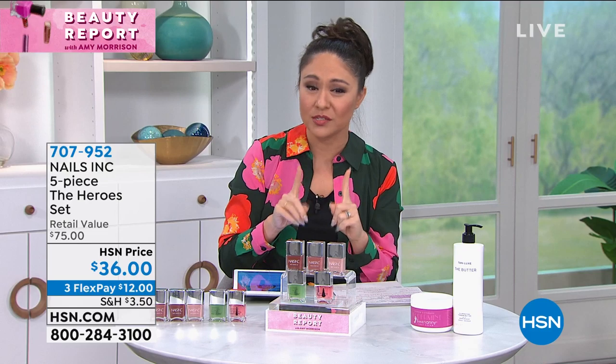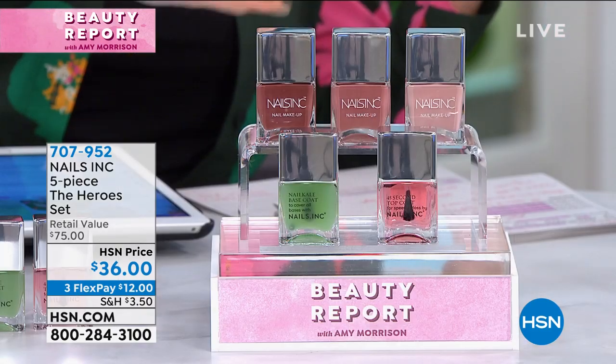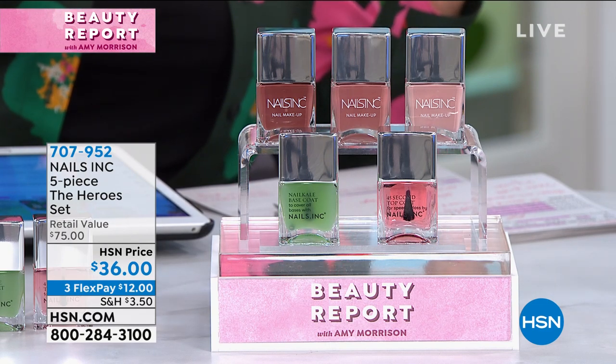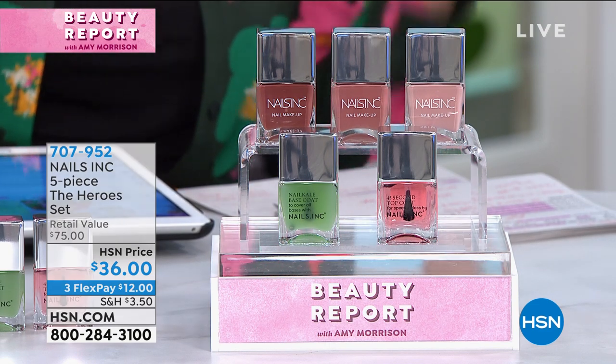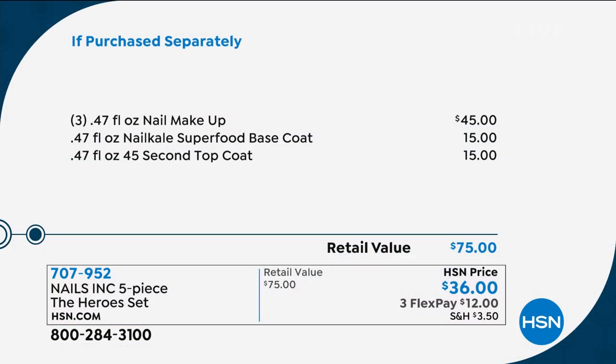This is why this is completely different than anything else. All five pieces today would normally cost you $75 — $15 each for the base coat and top coat, $45 for all three colors. Today, because we're loving launching them here at HSN, you're getting all five pieces for $36. We also have three flex pays available.